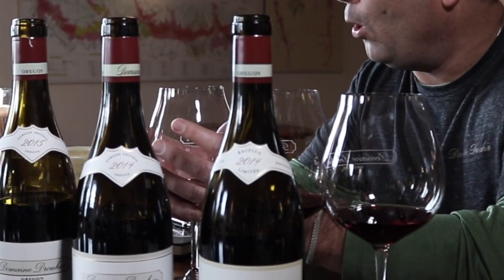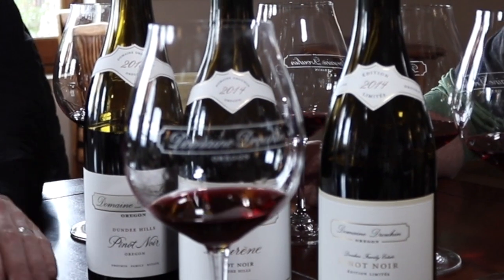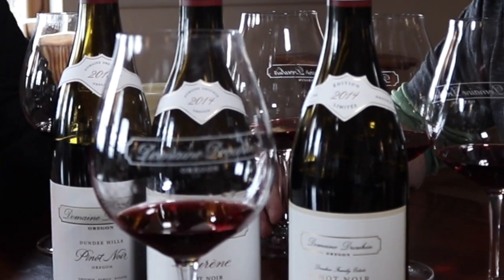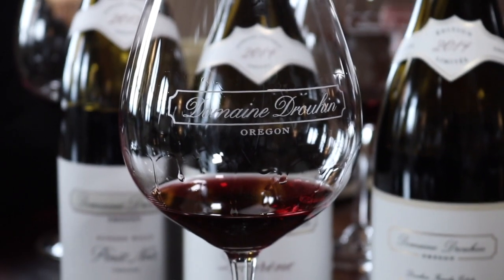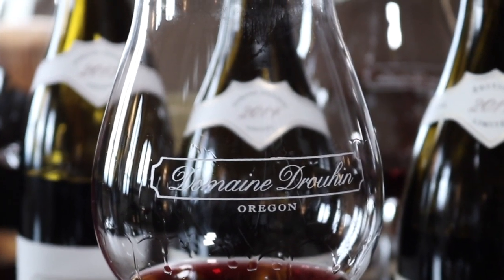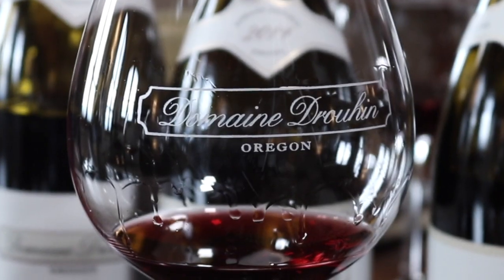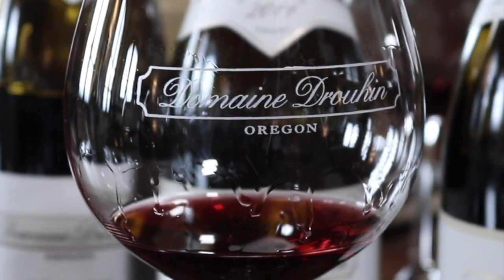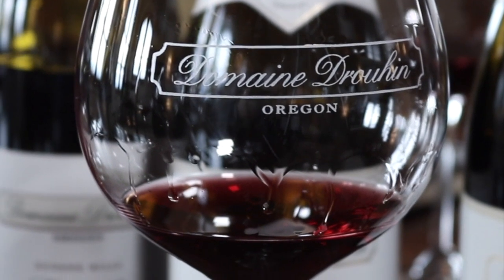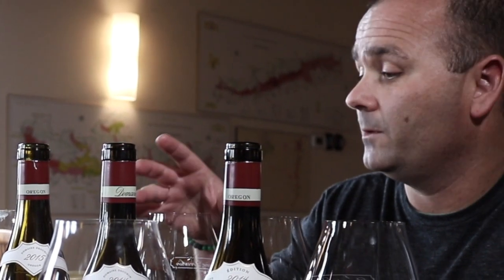We liked the bowl — this is actually the classic bowl you would see on a Burgundy glass. The profile starts to slender down here, and then instead of tulipping it out, we almost straightened the tulip straight up. We felt that gave the best aromatic focus and was the most friendly in terms of showing alcohol without making the wine seem over-alcoholic.